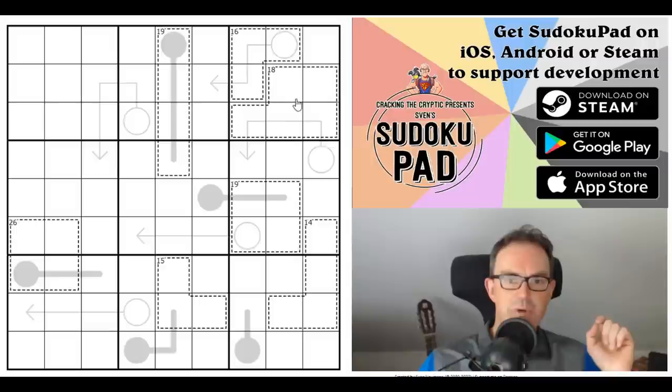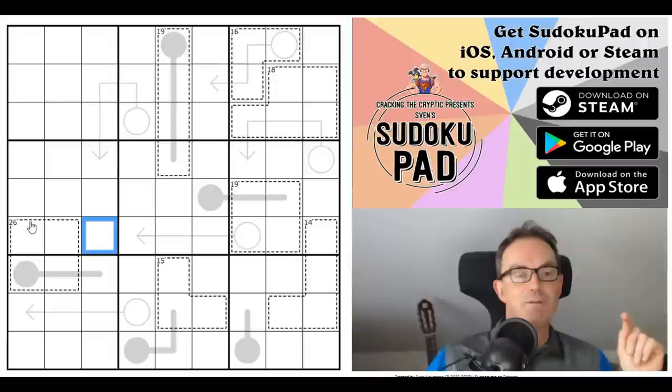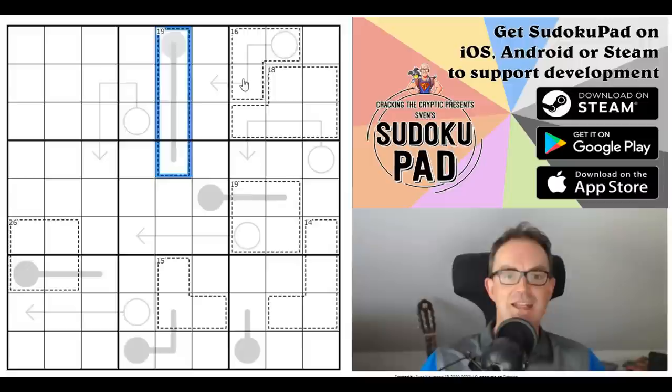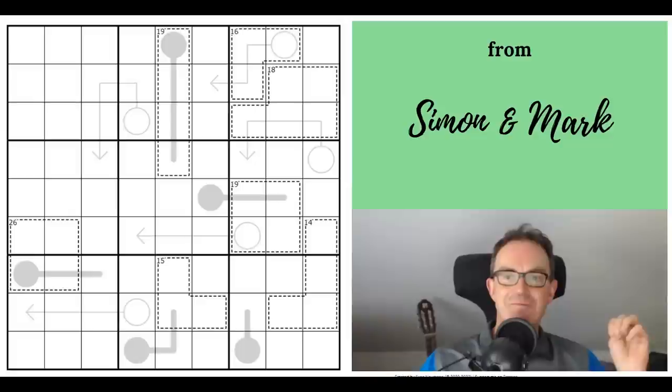I really liked it. It's one of these things where a '26' cage, which ordinarily would contain digits that sum to 26, could instead contain two sixes — because you read the number as if the first digit tells you how many of the second digit there are. So this would be saying there was one nine, or one six in this cage. It's a fascinating idea.